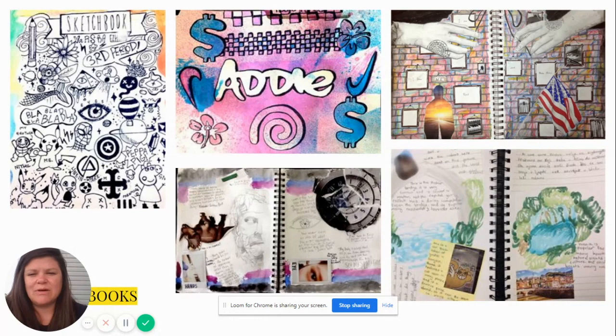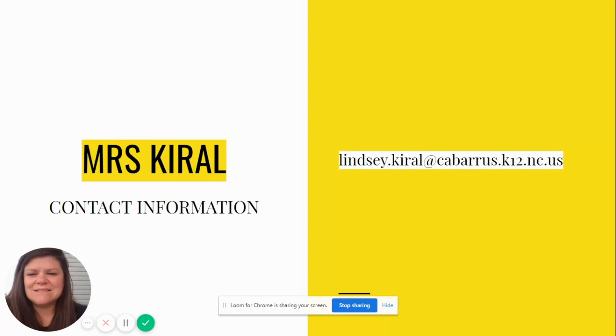Sketchbooks are a major part of every course that I have, so be prepared to have a sketchbook. We make them in class — it's where we brainstorm, plan, and have our ideas — and everyone's first project will be designing a sketchbook cover.